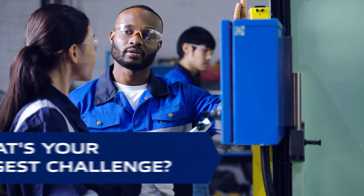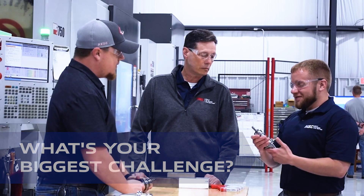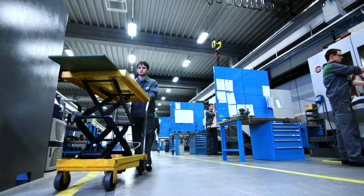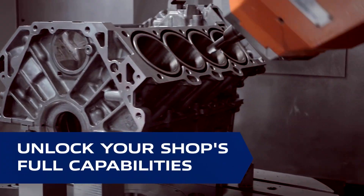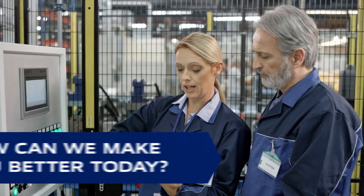It's no secret that labor shortages, inflation, margin compression, and backed up supply chain can all hold your business back. That's why MSC is constantly working to deliver innovative solutions that will help unlock your shop's full capability. We never stop asking ourselves, how can we make you better today?